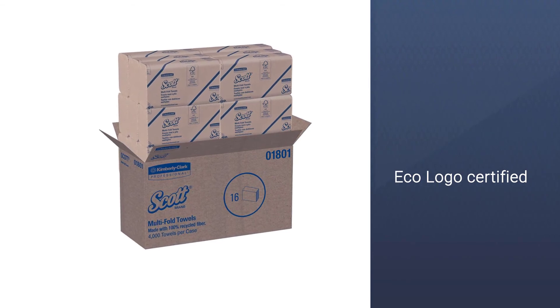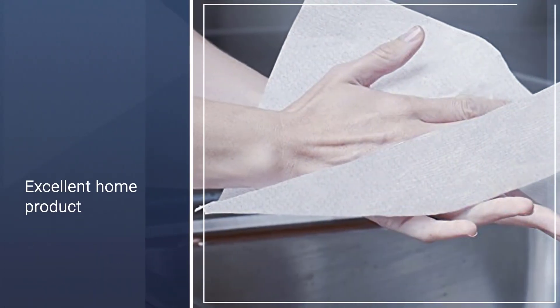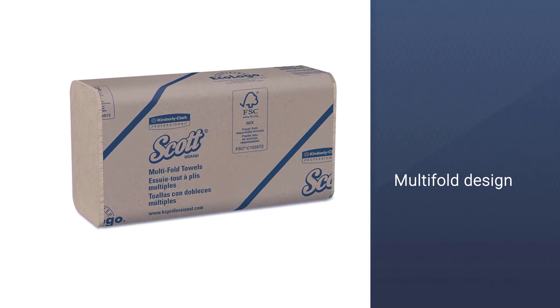These essential supplies by the trusted brand are FSC and eco-logo certified and meet the highest EPA standards, so you can always rest assured that you made the right choice. These recycled paper towels are an excellent home product and a top pick if you are searching for the best paper towels today.